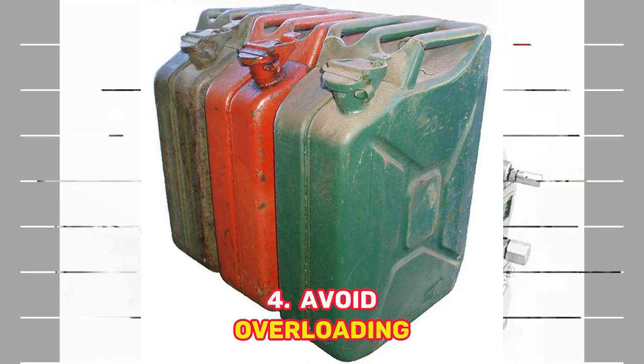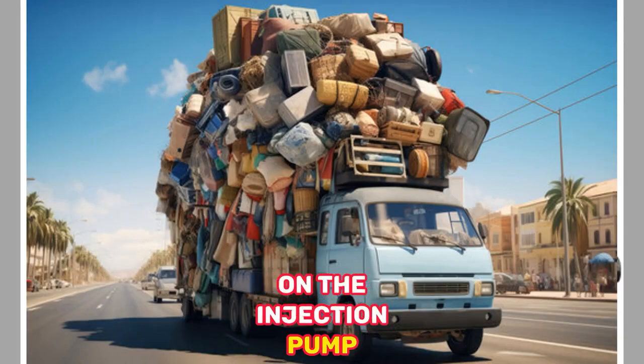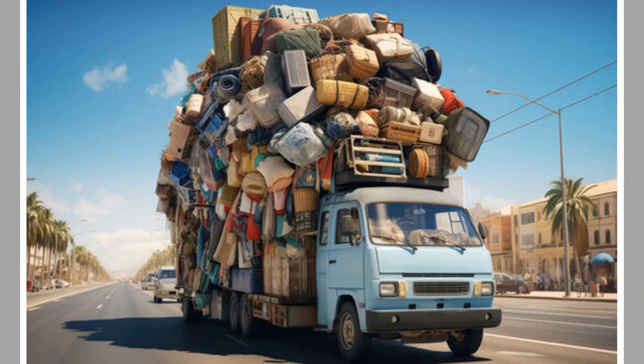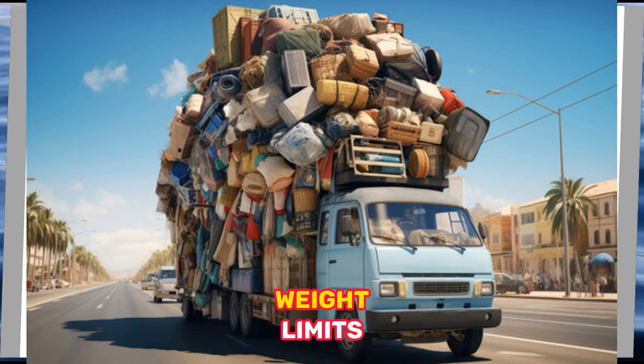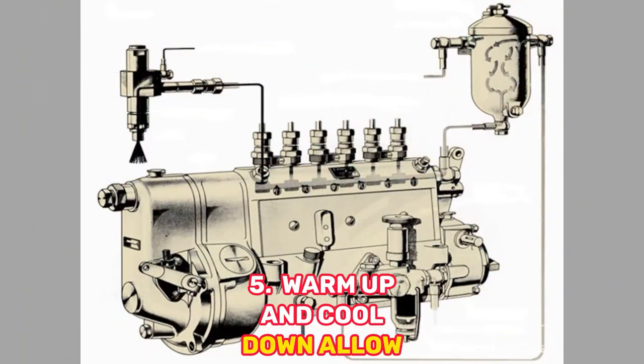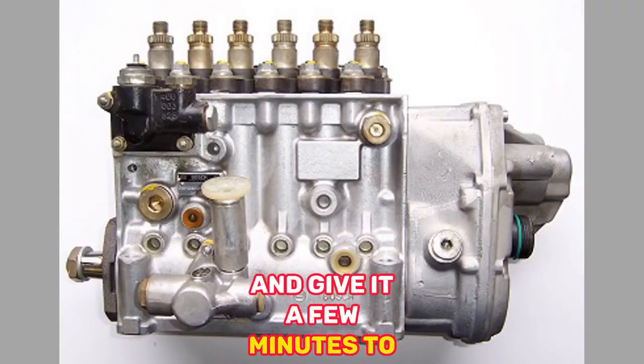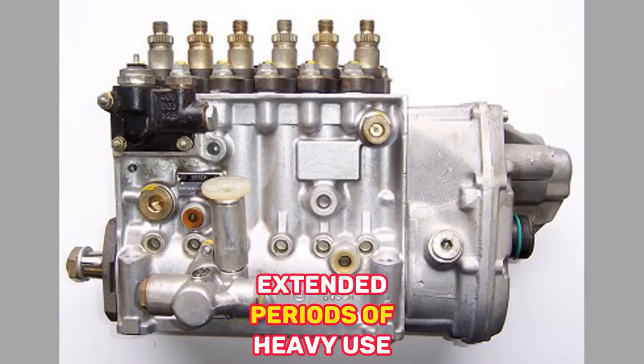4. Avoid Overloading — Excessive loads can put strain on the injection pump and other engine components. Be mindful of your vehicle's weight limits. 5. Warm Up and Cool Down — Allow your engine to warm up before driving aggressively, and give it a few minutes to cool down after extended periods of heavy use.